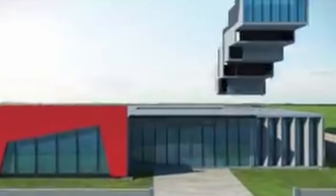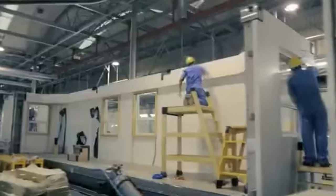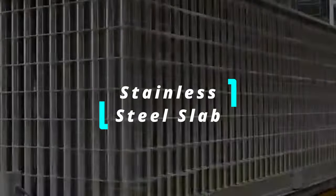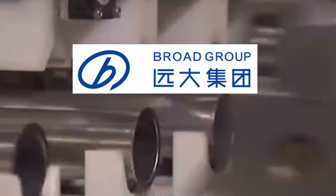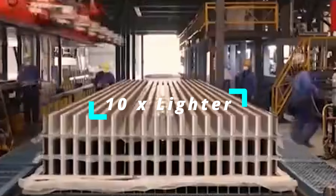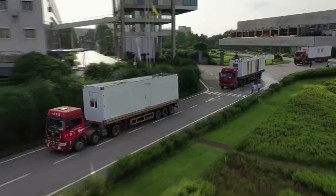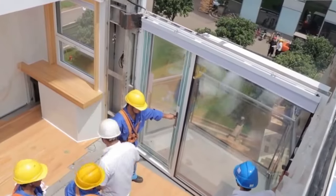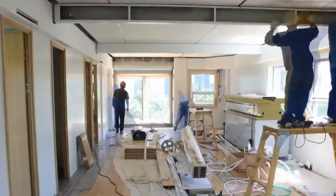Prefabricated buildings are designed to be assembled very quickly. The building modules, which look like huge containers, are first constructed in a factory. The walls and floors of each modular unit are built from a B-core slab — two stainless steel plates separated by hundreds of stainless steel tubes. According to the Broad Group Company, these B-core slabs are 10 times lighter and three times stronger than conventional floor plates. The modules are then transported to the construction site and stacked on top of each other using cranes.